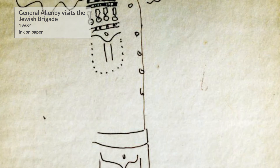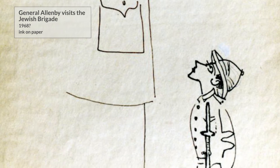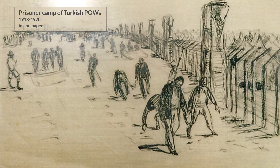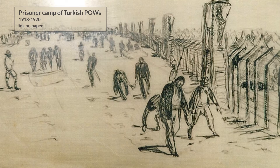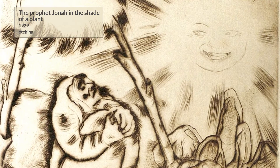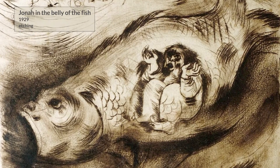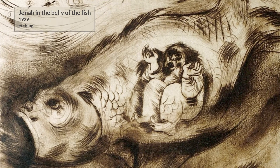During the period of the British Mandate, Nahum Goodman volunteered for the Jewish Brigade and served in the British Army as a guard in a camp for Turkish prisoners of war in Egypt. After his discharge from the army, he continued with his art studies in Europe, where he completed his studies in print and engraving.